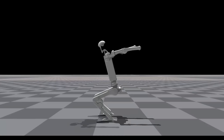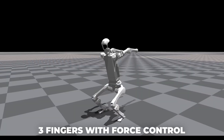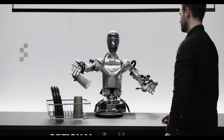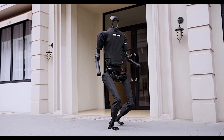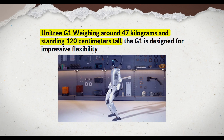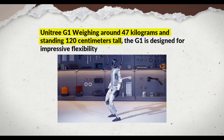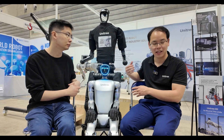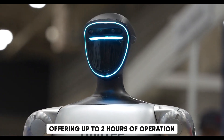The G1 robot is equipped with hands featuring three fingers with force control, allowing for precise manipulation of objects. Optional tactile sensors can be installed, enabling the robot to touch and feel its environment. Weighing around 47 kg and standing 120 cm tall, the G1 is designed for impressive flexibility. Battery life is another strong suit, offering up to two hours of operation.